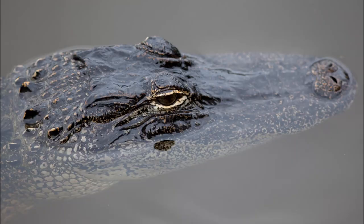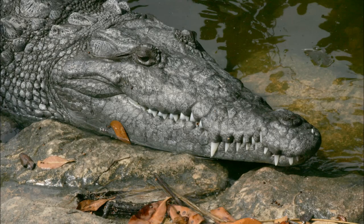You can also look at the overall shape of the snout. The American alligator has a long rounded snout, whereas the American crocodile has a long thin snout tapering towards the end.